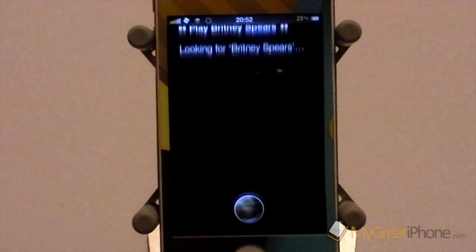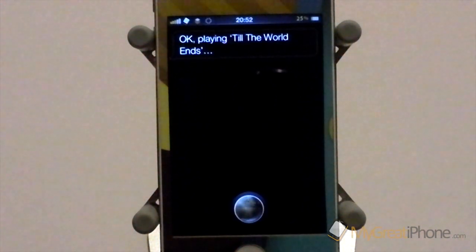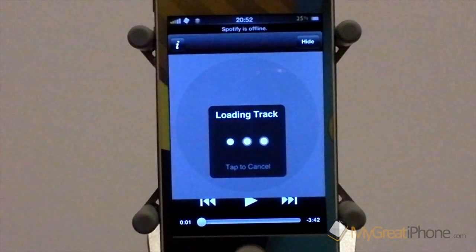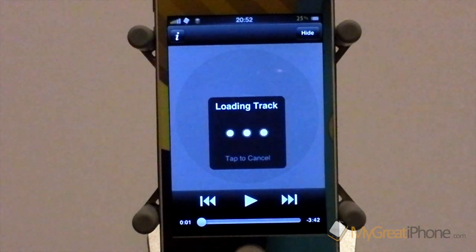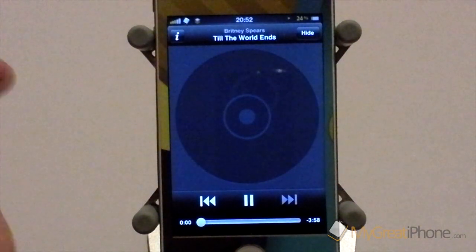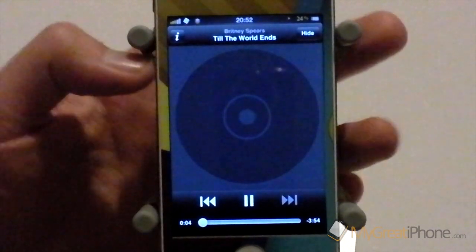So that was just an example — I'm not a Britney Spears lover. It said "looking for Britney Spears" then "playing Till the World Ends" — it worked this time! As you can see it launched Spotify and it will play a Britney Spears track. It's just loading the track and as you can see there it is playing, which is a really great feature.